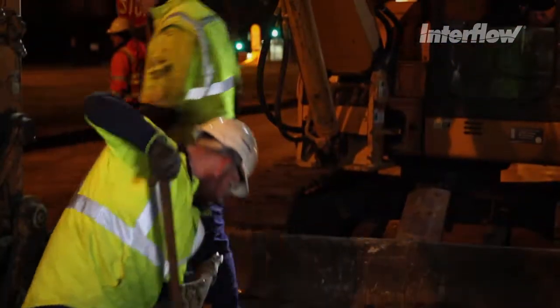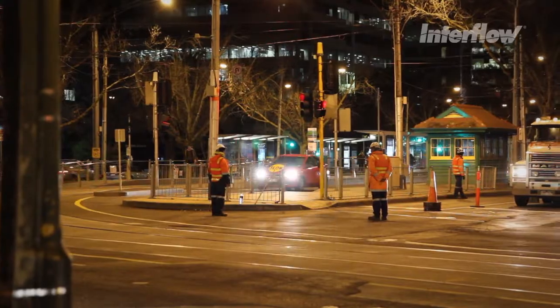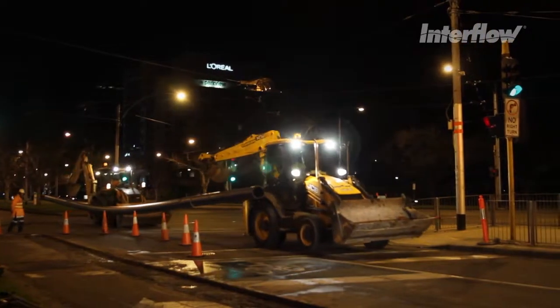Interflow's roots date back to 1936 and it has had a long and successful history of building, installing and now renewing water, sewer and stormwater pipelines.